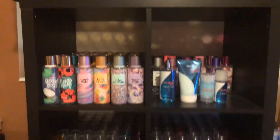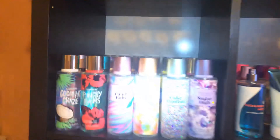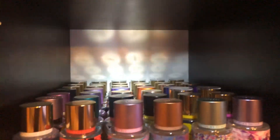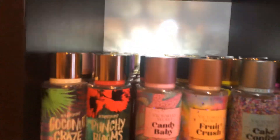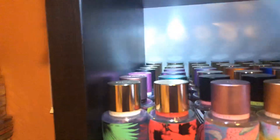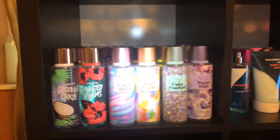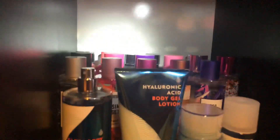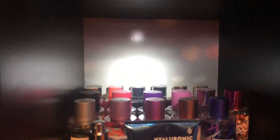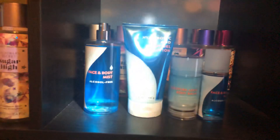This unit is very sturdy. Over here I have all my Victoria's Secret mists. The unit is pretty deep — going back I have about six or seven rows, and then six across, so that's a lot of space. That's all my Victoria's Secret mists. Over here I have more Victoria's Secret in the back, and then I have my Pink in the front.